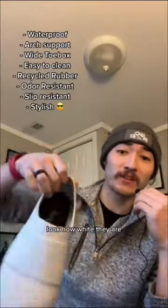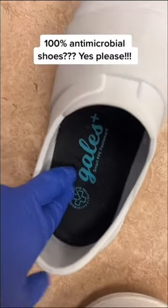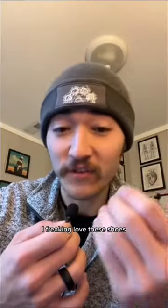Look how white they are — I've had these shoes for four or five months. You can get bodily fluids on them, wipe them off, no biggie. They're also antimicrobial and waterproof, so quick to slip on and off. They literally have a Tempur-Pedic mattress for your feet. I wear these at work with no issues, none at all. I freaking love these shoes.